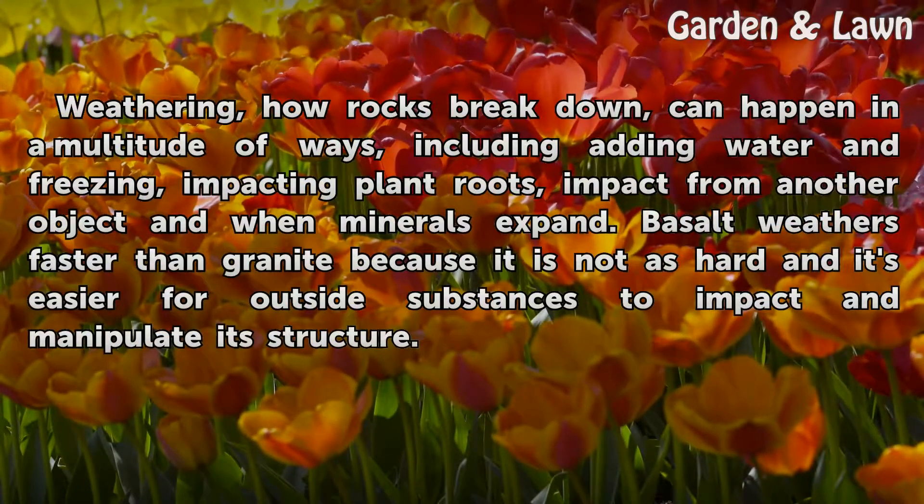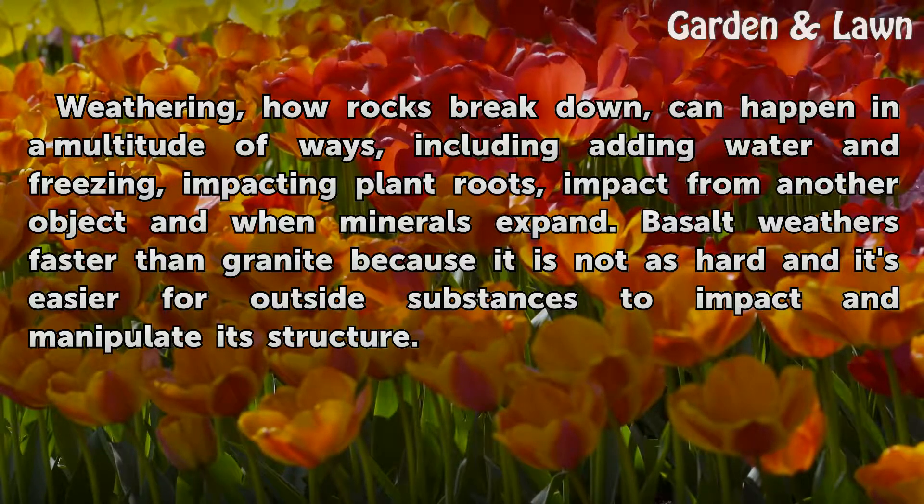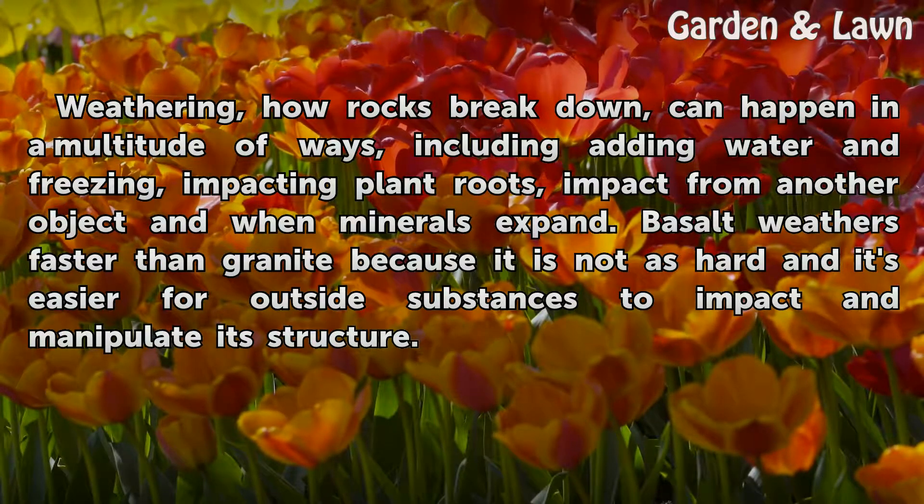Weathering — how rocks break down — can happen in a multitude of ways, including adding water and freezing, impacting plant roots, impact from another object, and when minerals expand. Basalt weathers faster than granite because it is not as hard and it's easier for outside substances to impact and manipulate its structure.